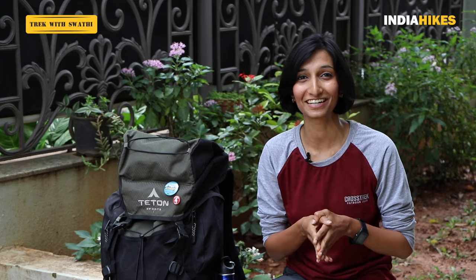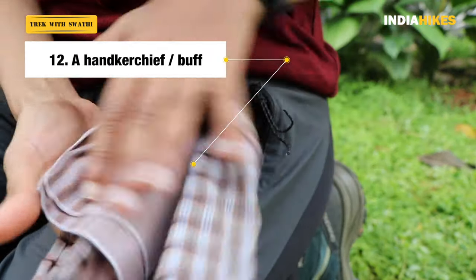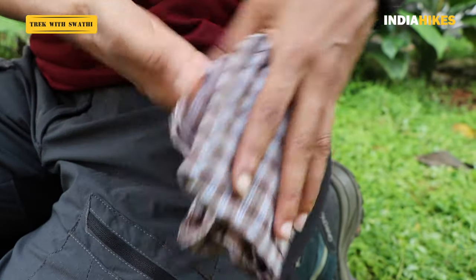The next thing you must have easily accessible is a handkerchief. I see a lot of trekkers using tissues, but avoid that because you'll produce a lot of waste — use a hanky instead. In the mountains your nose tends to run a lot because the cold makes your nose produce a lot of mucus to keep it moist and healthy. Use a handkerchief to keep your nose dry and clean, but don't wipe too hard or your skin will come off. I always keep it in my pant pocket or jacket pocket, whichever is more easily accessible.